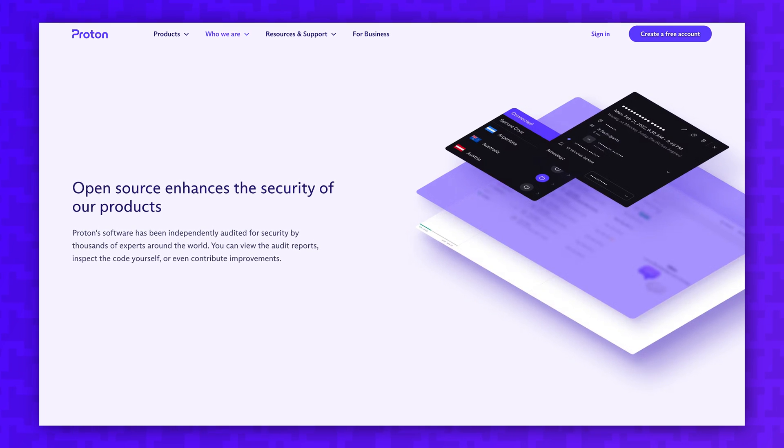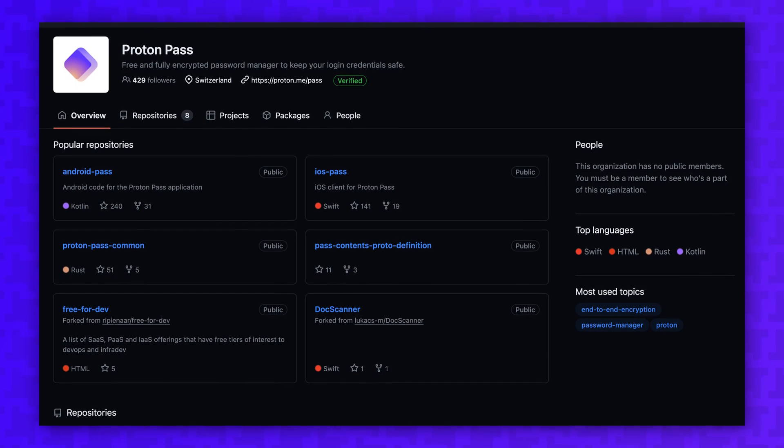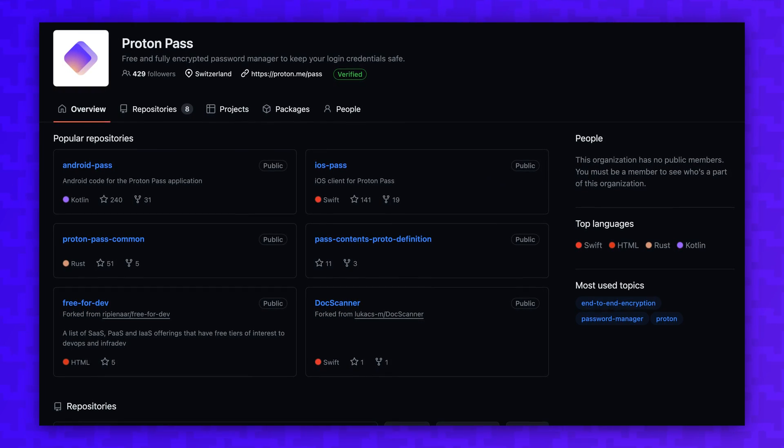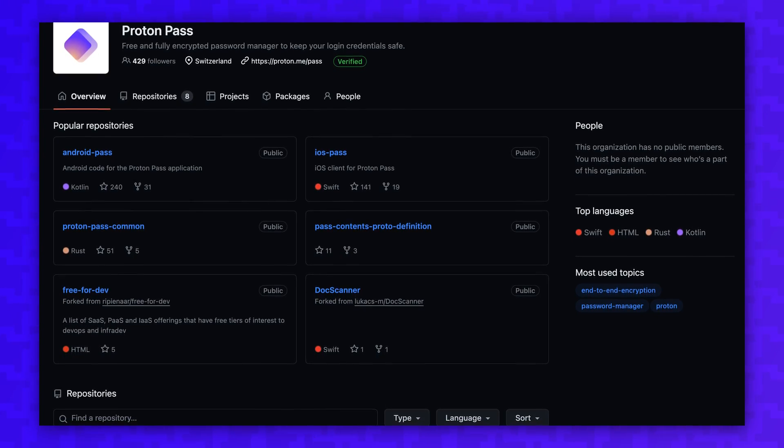ProtonPass also advertises being open-source, but they only publish the source code for the apps and web client. The server-side code is not public, meaning you can't self-host ProtonPass on your own server. But to be honest, that's a huge responsibility, and I wouldn't recommend it for most users, so I'll stick with the hosted version of each password manager in this video.